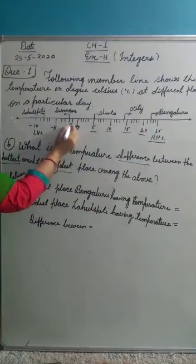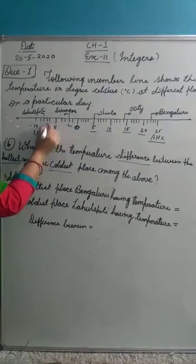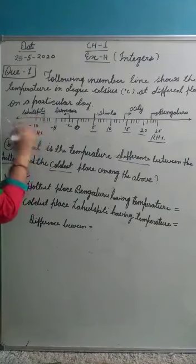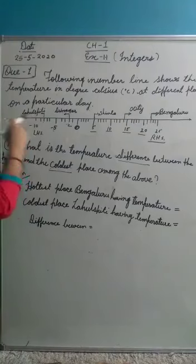Here is 0, then minus 1, minus 2. Srinagar is minus 2 degrees Celsius. Going further: minus 3, minus 4, minus 5, minus 6, minus 7, minus 8 degrees. Lahul Spiti is at minus 8 degrees Celsius. So, comparing all values, minus 8 degrees Celsius is the coldest — Lahul Spiti is the coolest place.